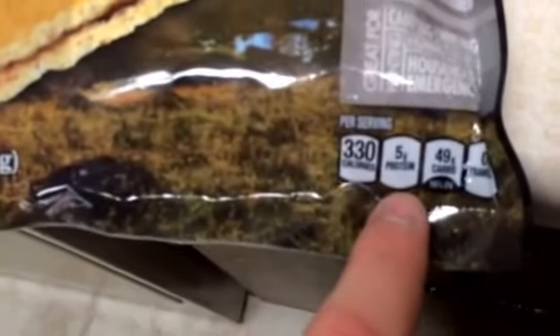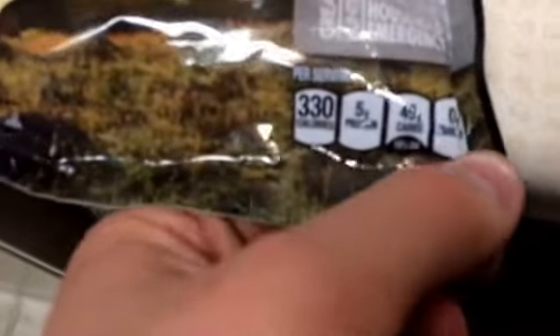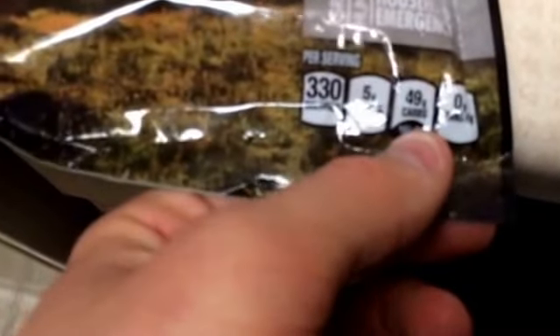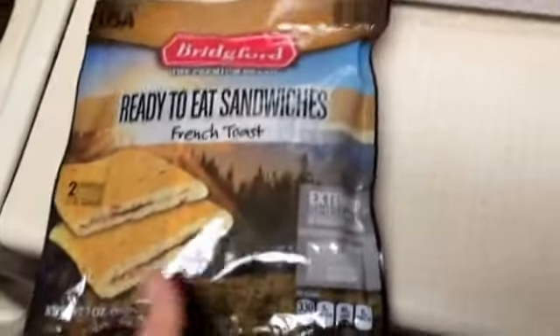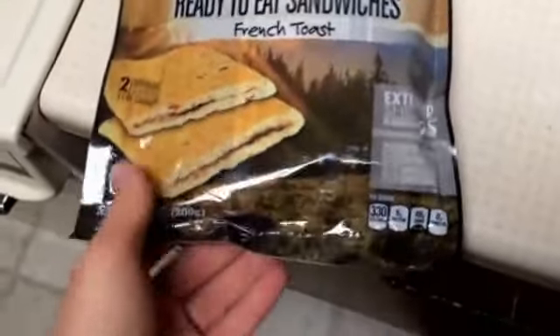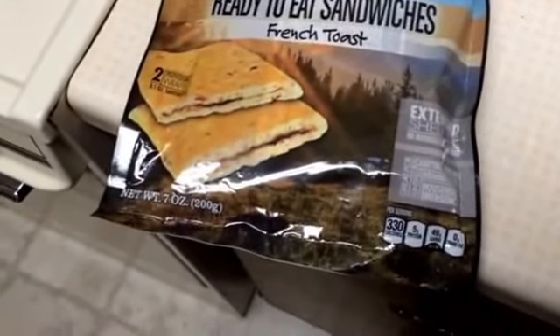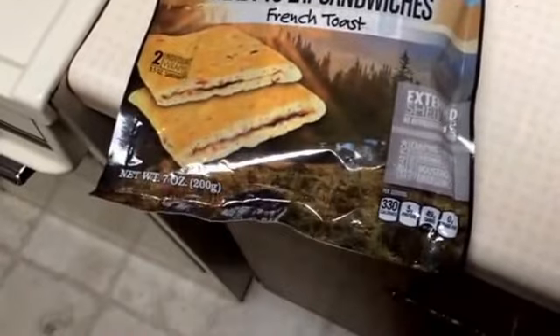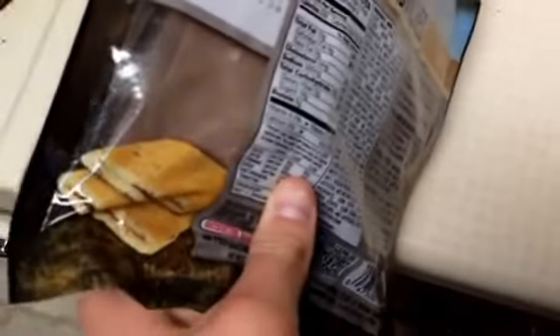I saw these and was like, wow, this is an interesting new product at Walmart. I actually saw them at Cabela's first, about three weeks ago in Kansas City, and I thought, there's no way that is an MRE. It says extended shelf life, ready to eat, supposedly tastes great. Biggest thing — it's made in the USA. This one is the ready-to-eat sandwich, and this is the French toast one.